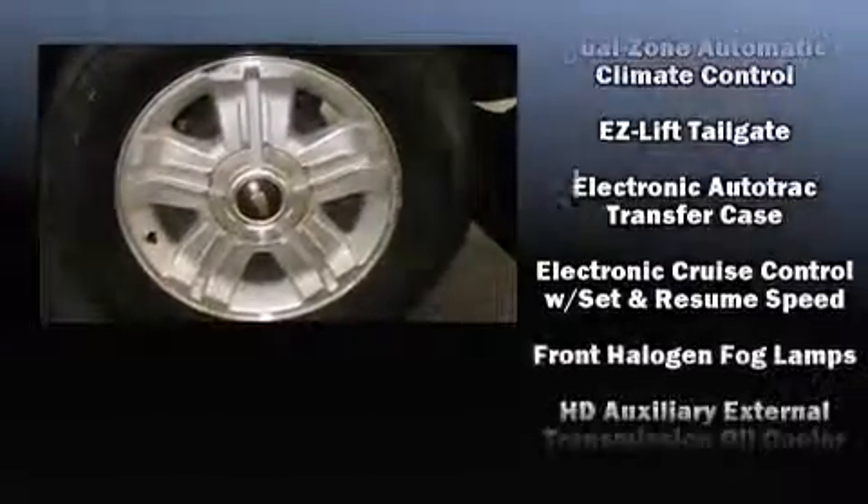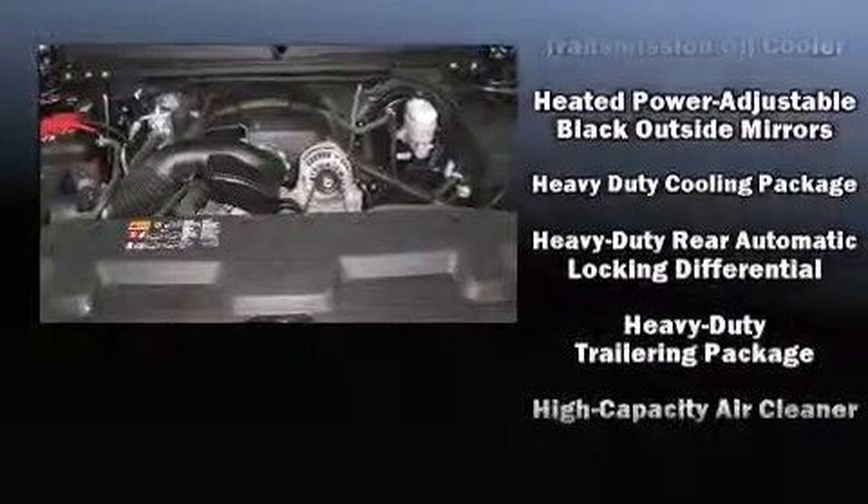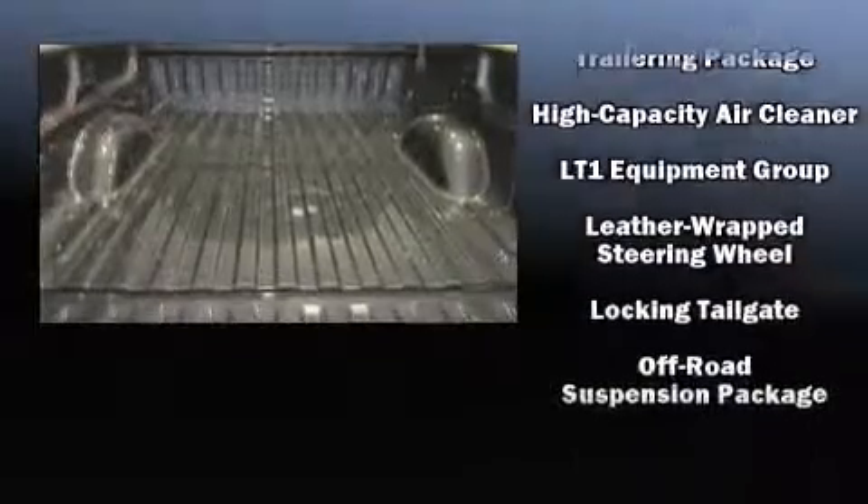Top features include front dual zone air conditioning, a rear step bumper, fully automatic headlights, heated door mirrors, skid plates, remote keyless entry, and one-touch window functionality.